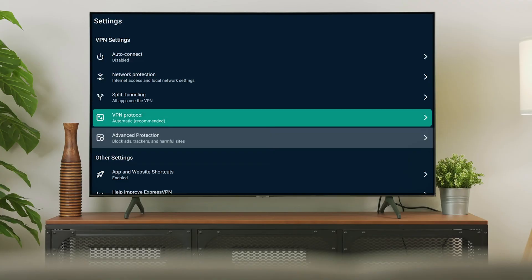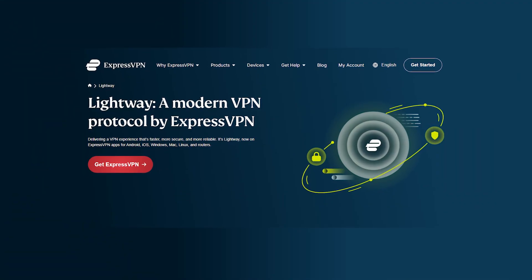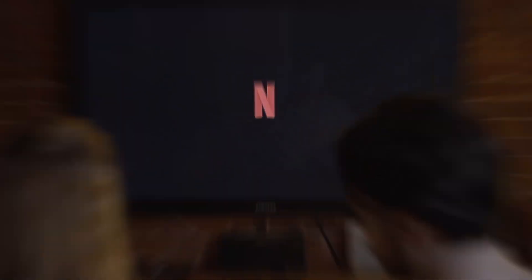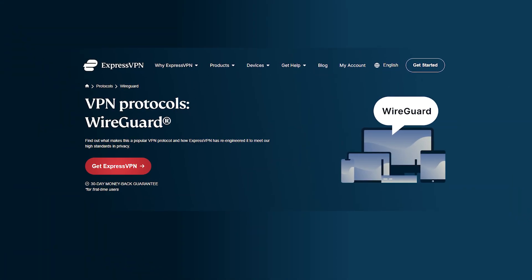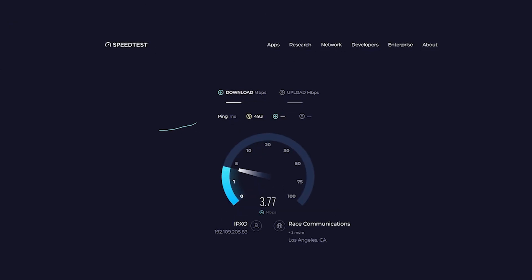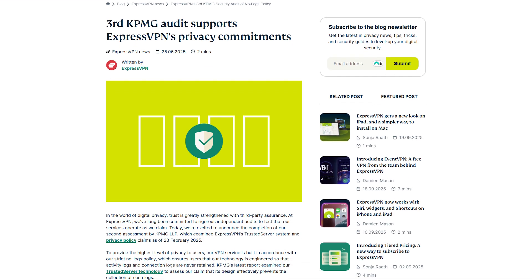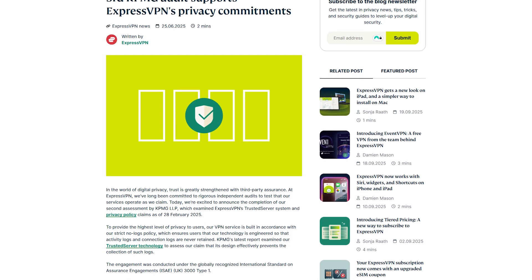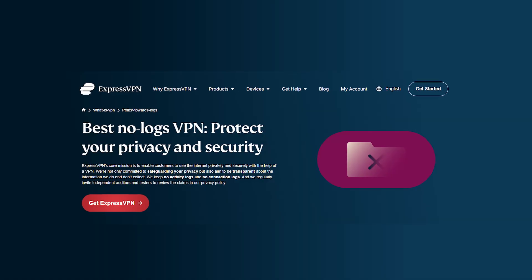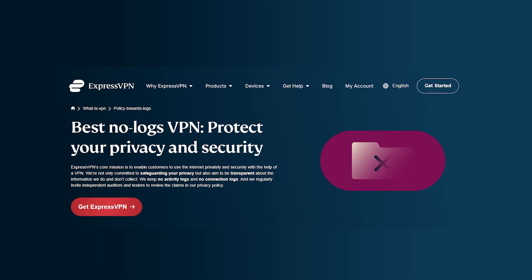Protocol-wise, the app will automatically pick the best one for you, but you can also switch to their Lightway protocol, which usually gives the fastest speeds for streaming. Recently, they've also added the WireGuard protocol, which is also excellent in providing stable and fast speeds. In my testing, it only drops speeds by about 18%, which is very good for 4K video playback. And when it comes to privacy, ExpressVPN is one of the few services that's been independently audited multiple times.